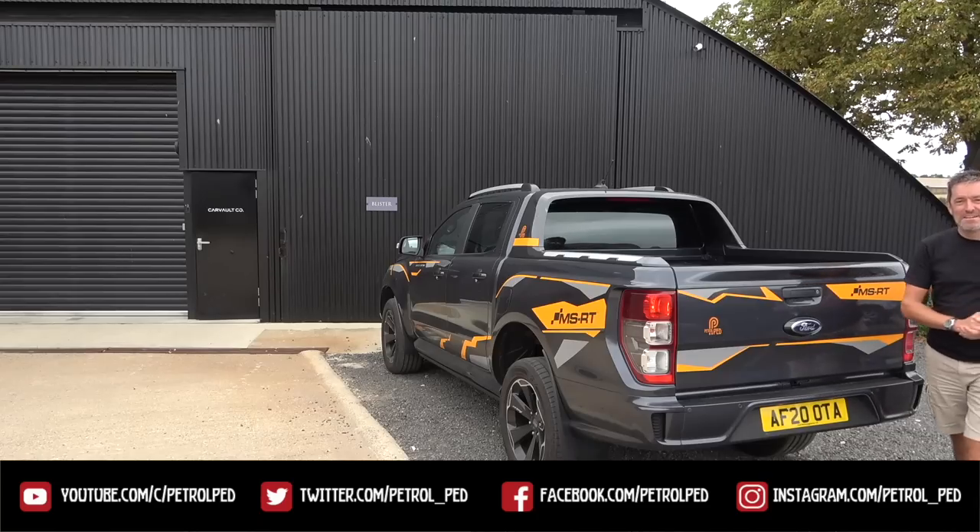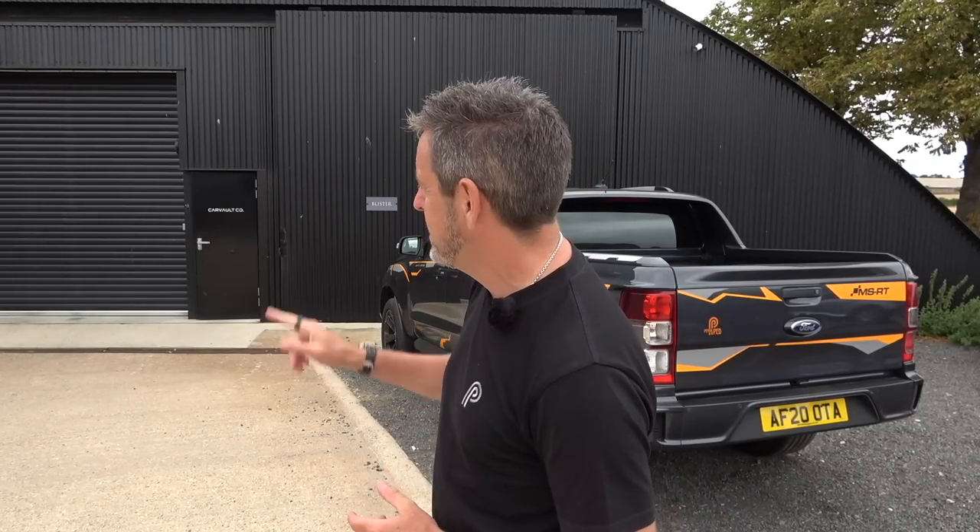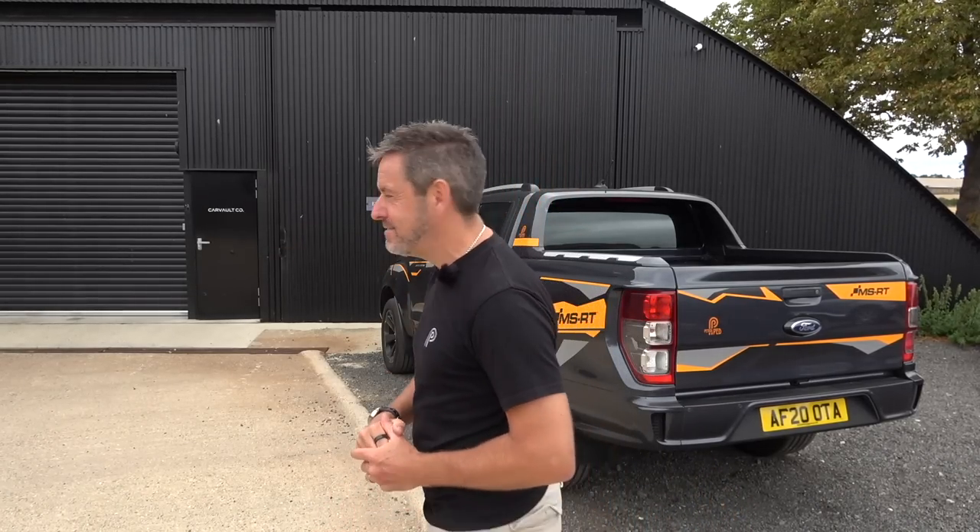Hey guys, welcome to Petrol Ped and welcome to Wallingford in Oxfordshire. A couple of months ago I got an email from a guy called Ben who runs the Car Vault Company, based in the building behind me, inviting me here to drive something really special — a very special BMW. I did actually film a very similar car a couple of months ago, but this one is original. In here behind those doors is an original BMW 3 Litre CSL.